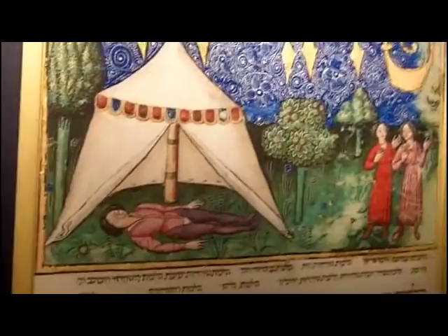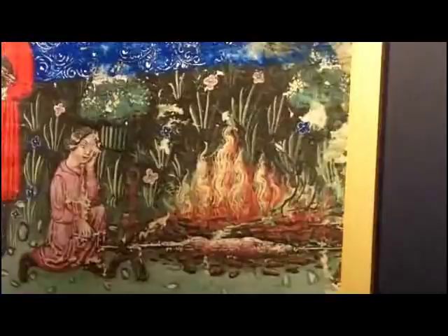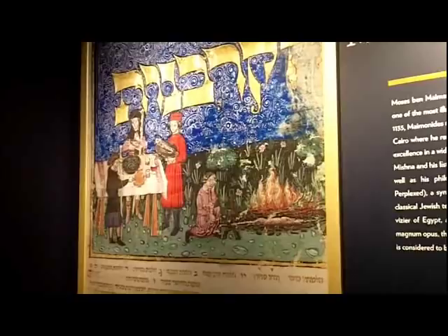Whoever enters into a tent where there is a corpse will also become tamei, so these people are sort of thinking about maybe not entering into that tent. And finally, Sefer Korbanot covers the law of sacrifices — this begins with Korban Pesach. They're roasting the sacrificial lamb for Passover and then consuming the Passover meal. According to the book of Exodus, the meal is supposed to be consumed at the ready — they were supposed to stand there with their shoes on and their staffs in hand, ready to run, ready to leave Egypt.